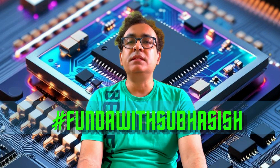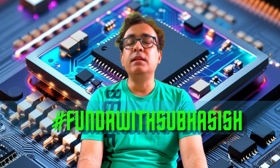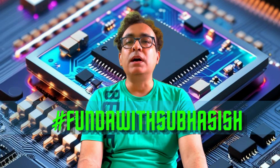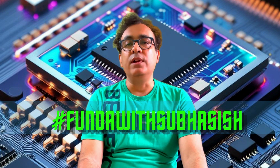TSMC is a company from Taiwan who is the number one semiconductor manufacturer in the world. The latest technology they use is called CoWoS and the variants of CoWoS.